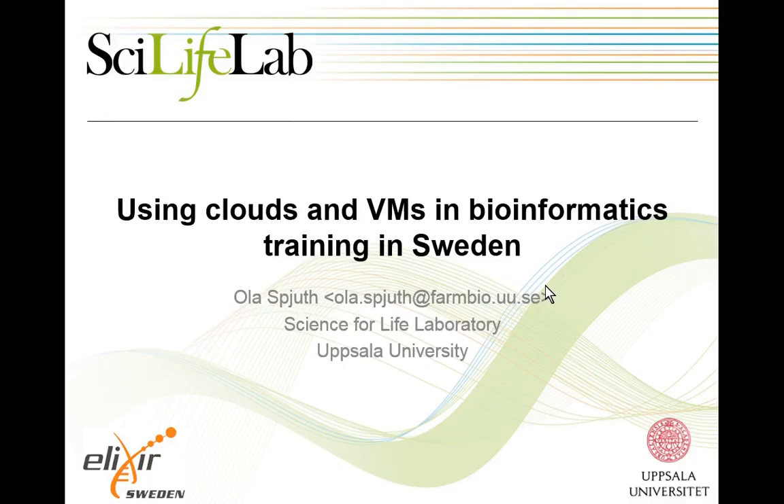My name is Ola Spjut. I will tell you a little bit about Sweden and how we use clouds and VMs in bioinformatics training. It's not going to be possible for me to cover all of Sweden because I don't know what everybody is doing. I know some, and I'm fairly close to the academic clouds we have in Sweden. That's sort of a disclaimer.